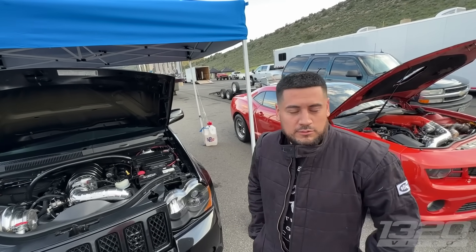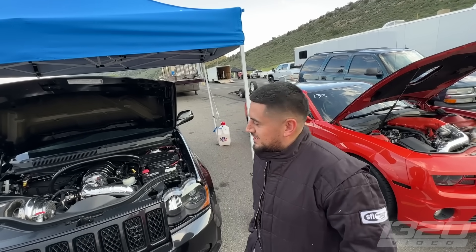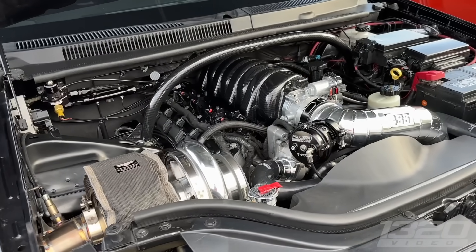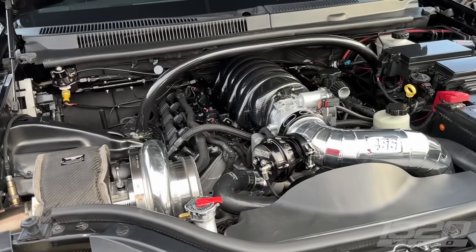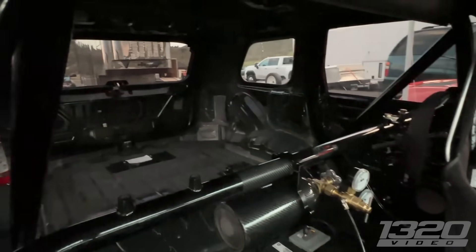So you did 154 on the first pass — you think it'll go a little bit faster? We'll try. What's the combo you have in here? It's a built 426, 94 millimeter turbo, built trans, you know, rear end. Cool. What's it do in the drag race?